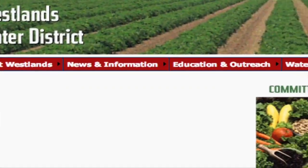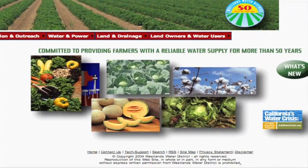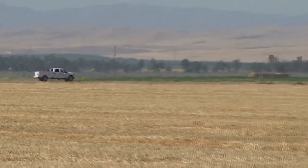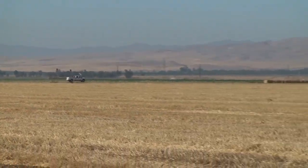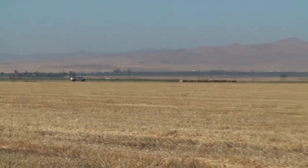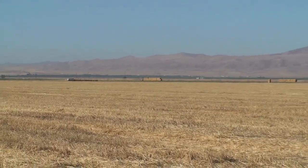Their website says that they serve about 600 family-owned farms, but the number of families actually farming has been estimated at only 130 to 350. It just depends on how one chooses to define the word farmer. And while it's true that there are actually a few small family farms within the district, the vast majority of the land serviced is run by giant agriculture, who like to use the term family farms — truly a bastardization of an iconic term.